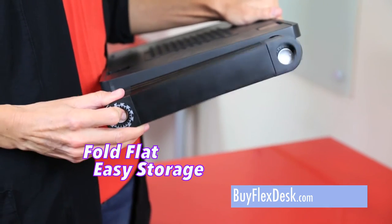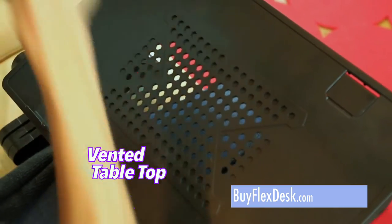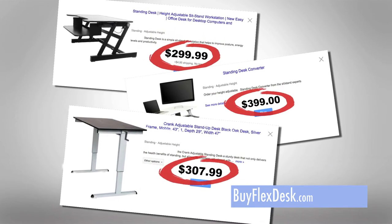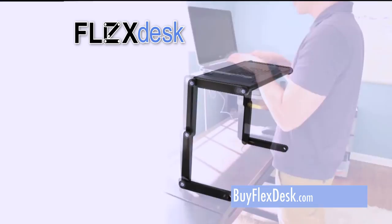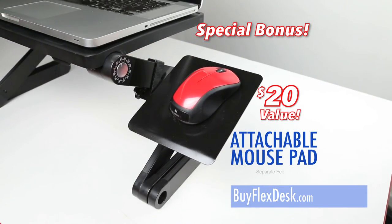And when you're done, FlexDesk folds flat in seconds for easy storage. The vented tabletop keeps your lap cool and your computer from overheating. You could spend over $400 for a stand-up workstation, and it still wouldn't have the versatility that the FlexDesk does for only $29.99. All of today's orders will also include the attachable mouse pad.